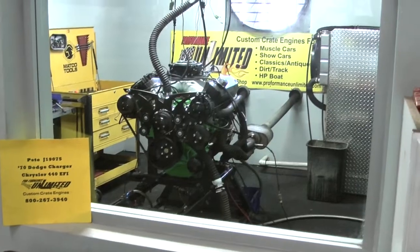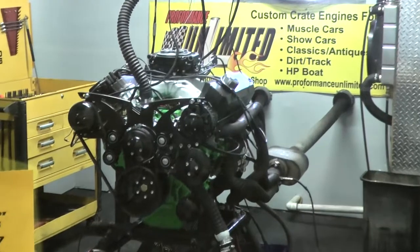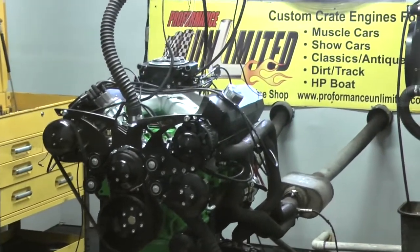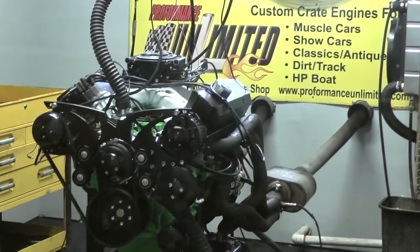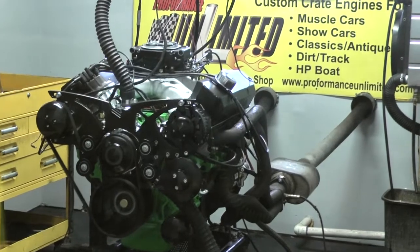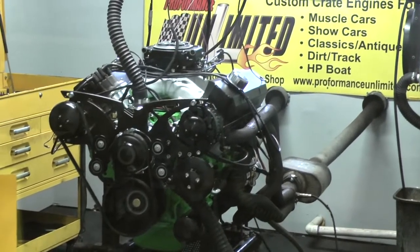Alright Pete, I've got your 1970 Dodge Charger engine here — the Chrysler 440 EFI with the Holley fuel injection system. I'm going to fire it up. There it goes — firing right up with a nice idle.